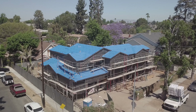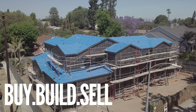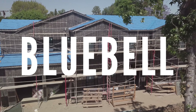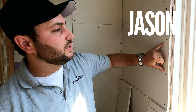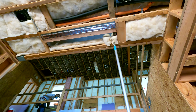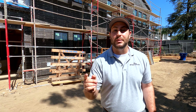If insulation doesn't speed up, we might have an issue. What's going on everybody, I'm Jason with Buy, Build, Sell — I'm your Los Angeles contractor and developer, and today we are here at our Bluebell project.